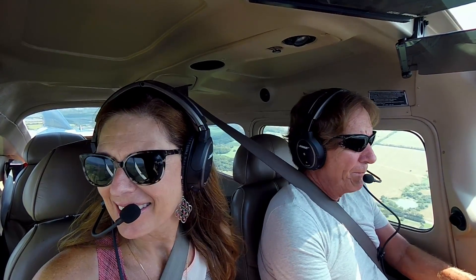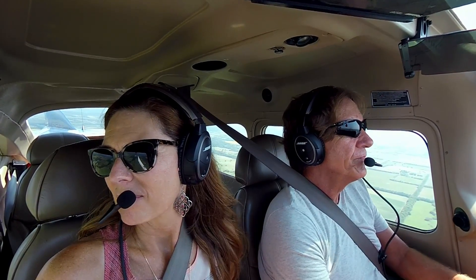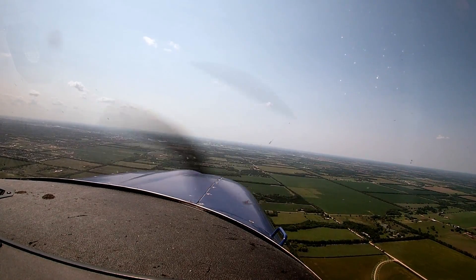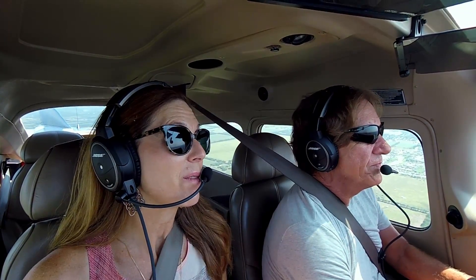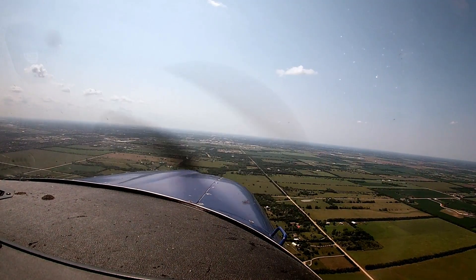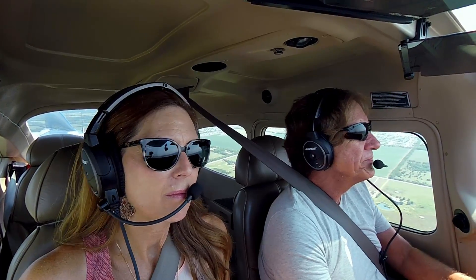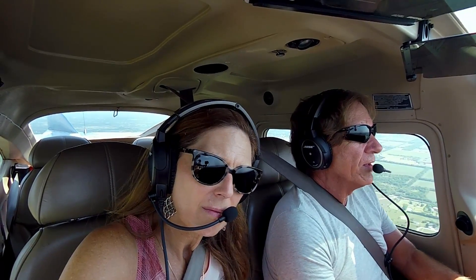Jabara traffic, Skylane 80 Papa Echo, 6 to the east, going to cross midfield, left downwind for 36, Jabara. Jabara traffic, DC-400 with heat box truck, clear the runway, Jabara. Got that jet down and out. Heat of the day is starting to get us now. Bumpy. It is much hotter in this plane than it was earlier. Jabara traffic, Skylane 80 Papa Echo, 3 to the east, going to cross midfield, left downwind for 36, full stop, Jabara. Jabara traffic, 139-46 entering left downwind for 36, Jabara, full stop. We'll be looking out for you. He should be on left downwind — keep an eye out for him.